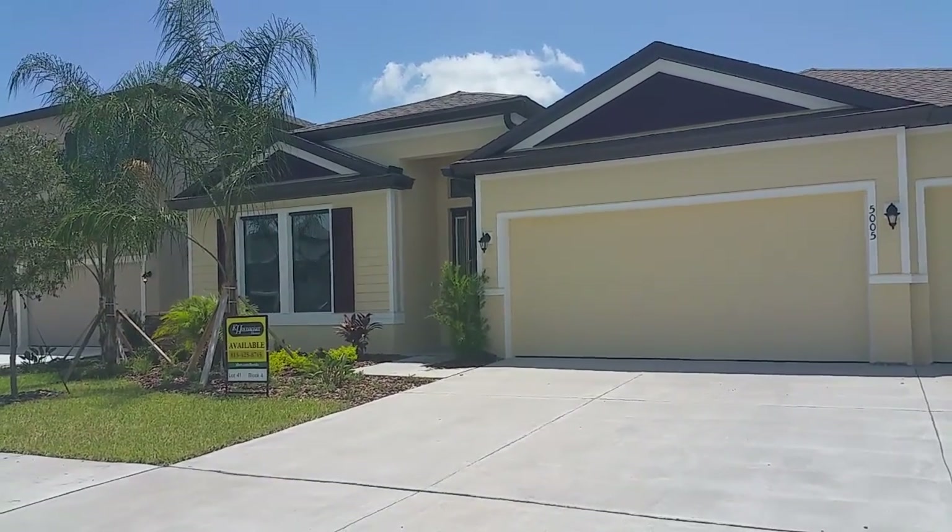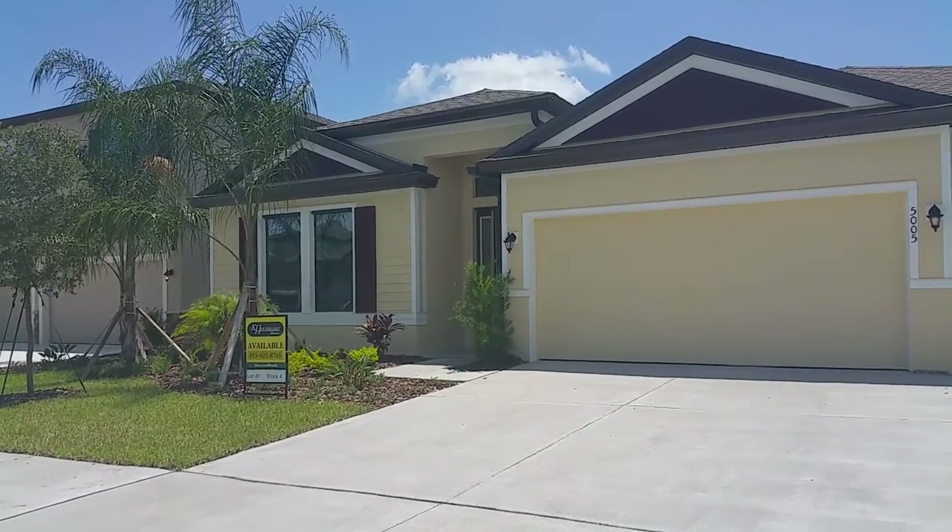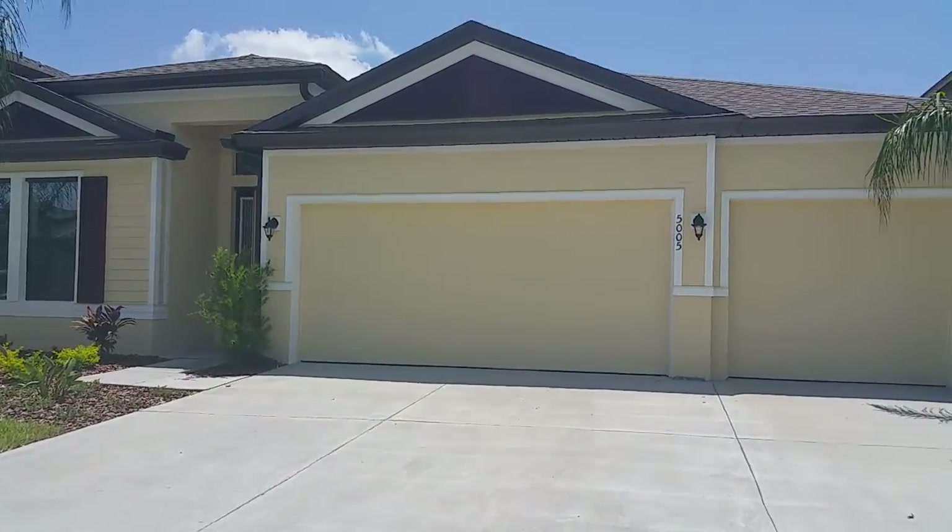Alright Mike, I'm gonna make this video of this home out here in Waimama. This is a K. Hovannian home out here in Sereno. Very nice community.